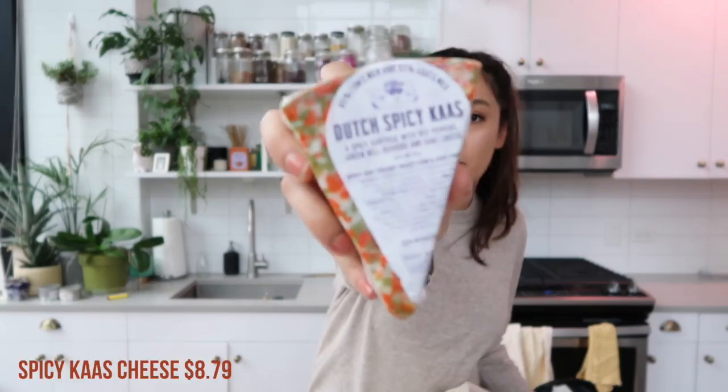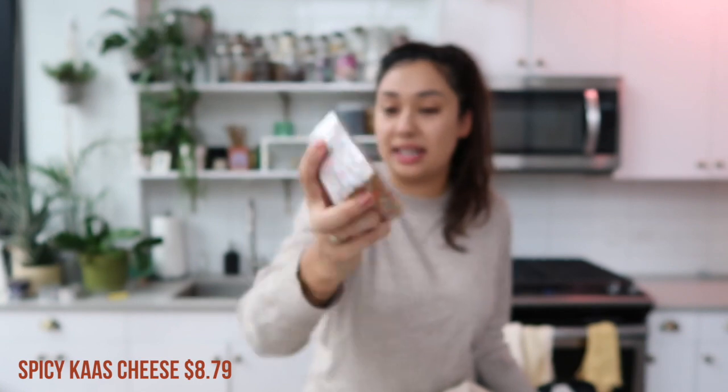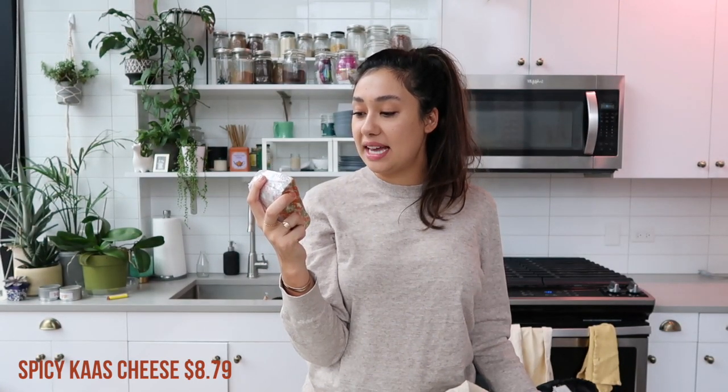This is another new one that Alex picked up — the Dutch spicy kaas. I don't know how to say that. It's a spicy surprise with red peppers, green bell peppers, and goat cheese. It's a mix of goat and cow milk.